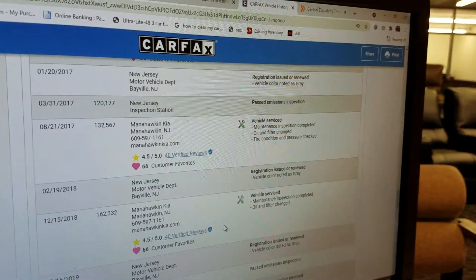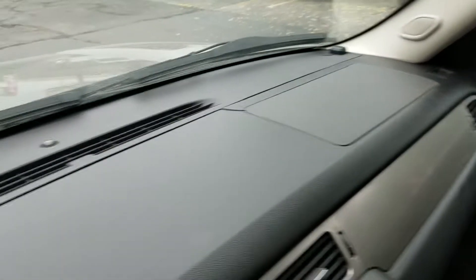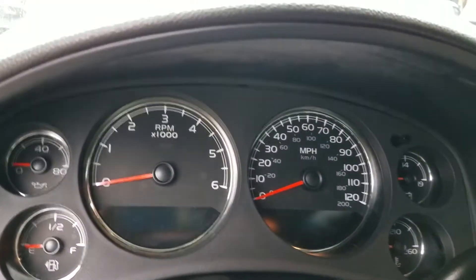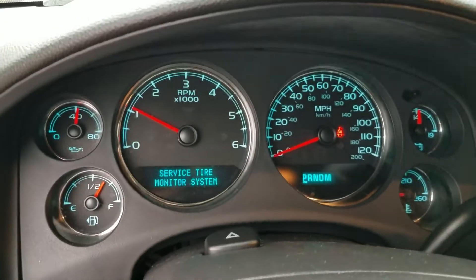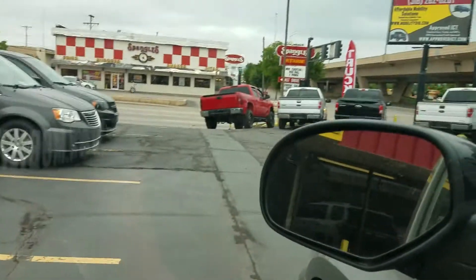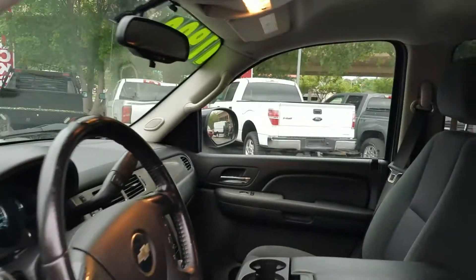This truck comes with two keys and two fobs. The interior is very clean — some signs of normal wear but overall it looks really good. When I fire it up, it turns right on and you can see there's no check engine light, no airbag light, and no ABS lights. The radio works — we just had that radio repaired. Power windows, power locks, power mirrors — we've tested all of these, as well as the heat, the air, and the cruise control.